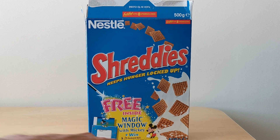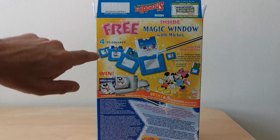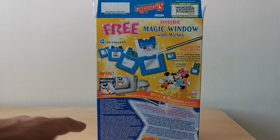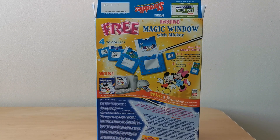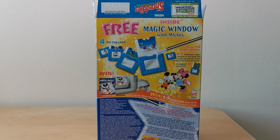On the front of this packet you'll see a picture of Mickey Mouse advertising these magic windows, and then on the back you've got an image of all four magic windows that you could actually get. There are details about how to use them and then obviously this competition as well, where you could enter to win a Packard Bell computer. The intention was you actually had to design two pictures — a before and after picture — that could also be made into one of these magic windows.